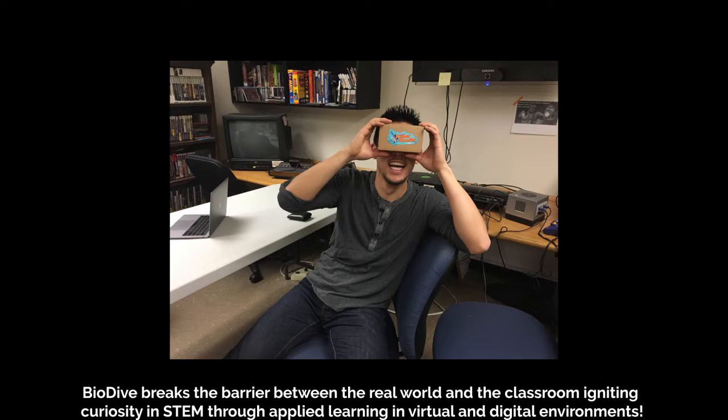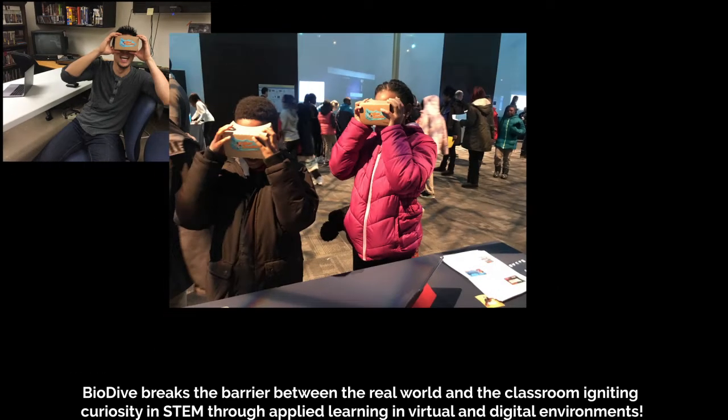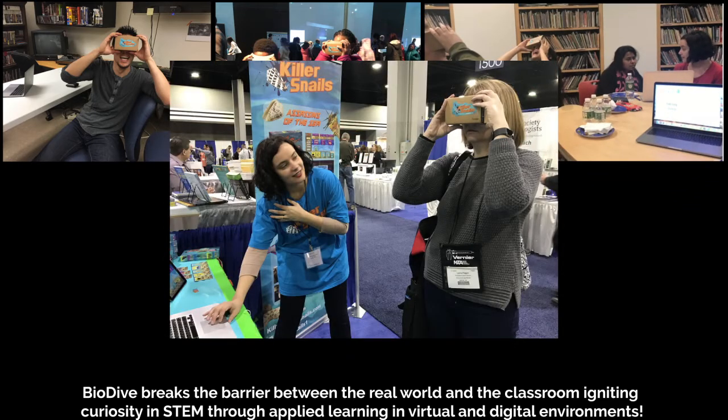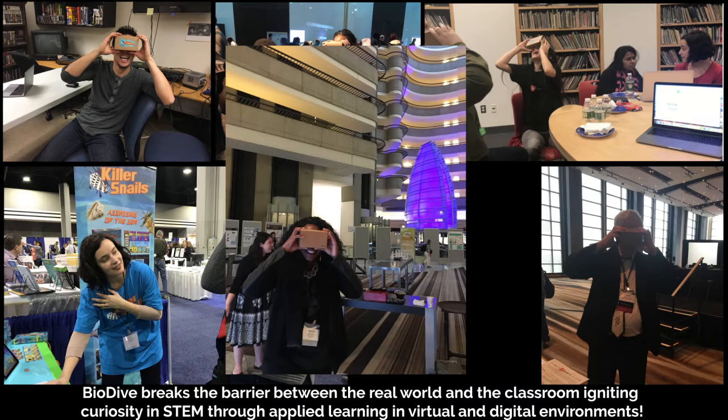Biodive breaks the barriers between the real world and the classroom as students apply science knowledge in virtual and digital environments, enabling skillful educators to support students through applied experiential learning, deepening engagement, and igniting STEM inquiry to prepare our students for the careers of the future.